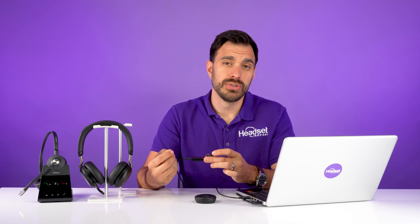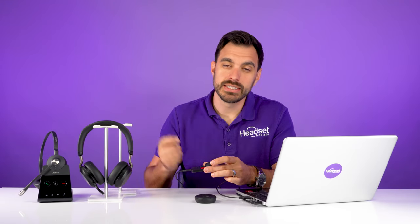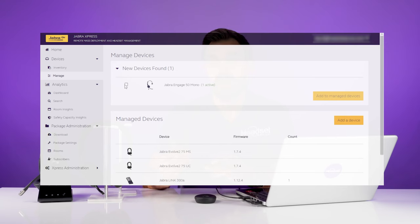With the Jabra Engage 50, you also get in-depth call analytics. It's the only headset really designed for a call center to give you those deep insights. You can tell how your agents adjust their microphone boom, and you can see how many decibels are in the environment to make sure everybody's at a safe volume level so they're not damaging their hearing. You need to use a program called Jabra Express to help manage all of your Jabra devices and keep an eye on what's going on with your organization's headsets.